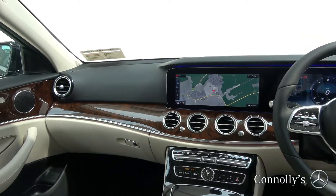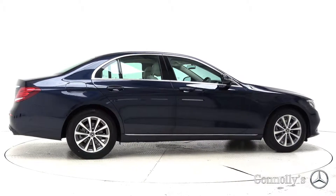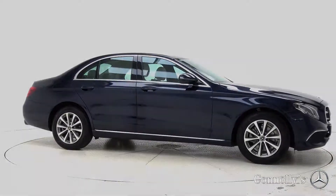For more information on this car or to arrange a test drive, contact our sales team on 091 337400. Visit us at our showroom location in Briarhill, Galway, or check out our website at connellys.ie.